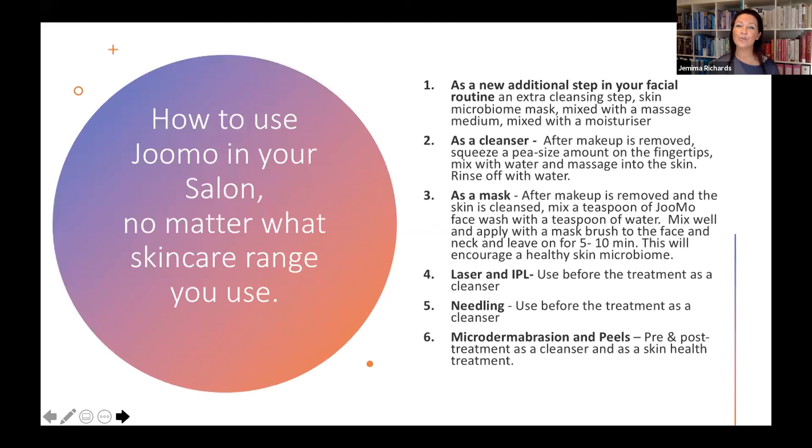How do you use Jumo in the salon? No matter what skincare range you're using, the skin microbiome-friendly products are the way of the future. You could add Jumo as an additional step into your existing facial routine — as an extra cleansing step, as a skin microbiome mask, mixed with your massage medium or with a moisturizer, or as a standalone new cleanser. You'd remove the makeup first, then mix about a pea-sized amount of Jumo onto your fingertips with water, massage into the skin, and then rinse off with water or a gentle face cloth.